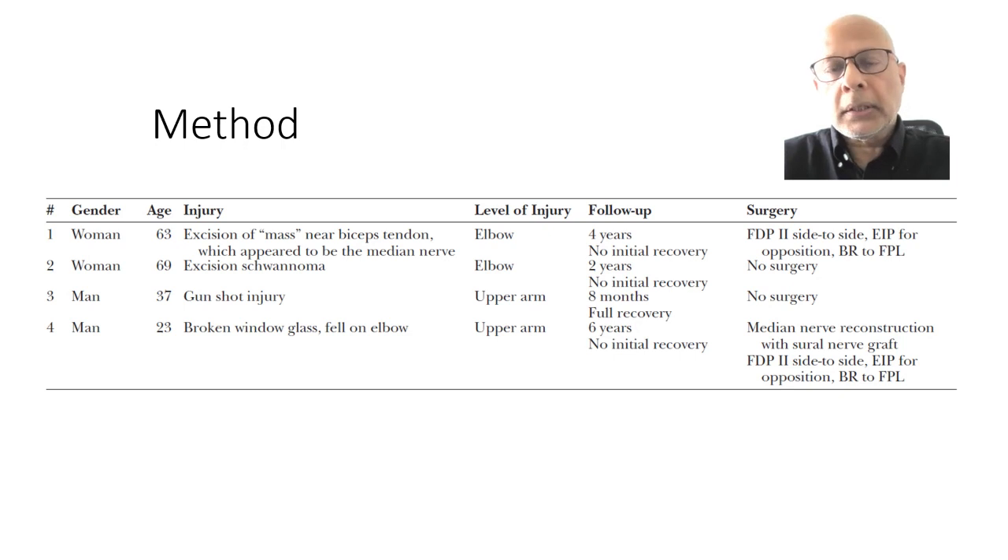This is a retrospective observational study on four patients that had proven high-median nerve palsy, but however, they did not show any of these classical signs of the benediction sign.